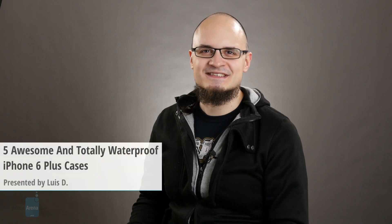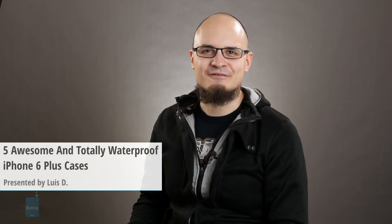Hey everyone, Luis D at PhoneArena here. If you own an iPhone 6 Plus, in addition to being a fisherman, fisheress, diver, or just overall water type of person, you better make sure your precious phablet is equipped to handle the challenges of your daily life, or your iPhone 6 Plus will sleep with the fishies.